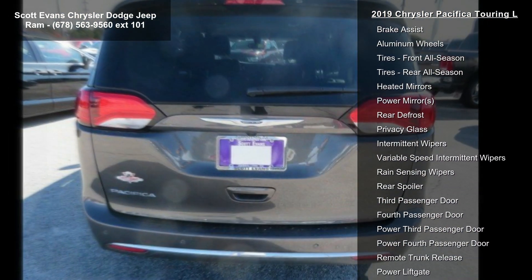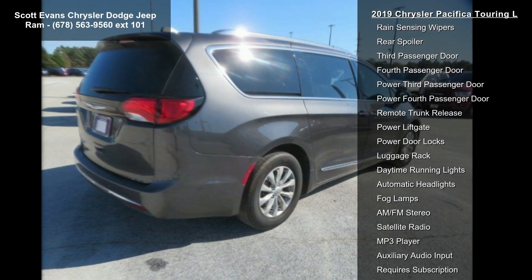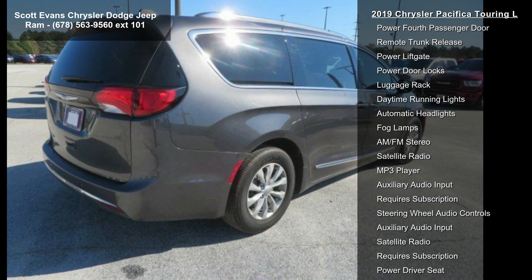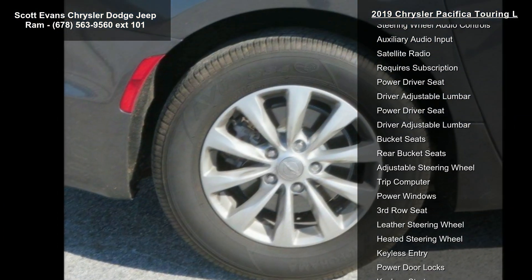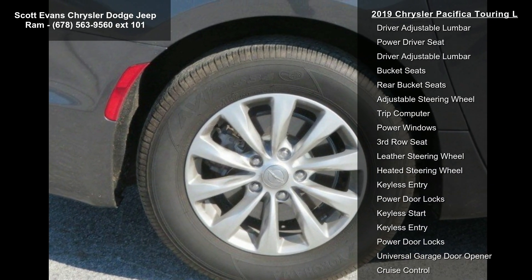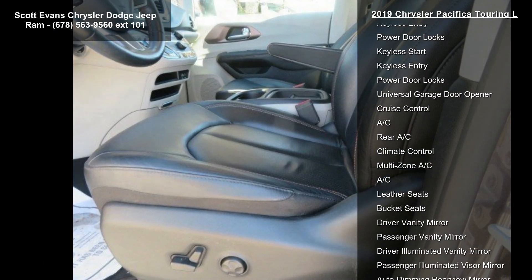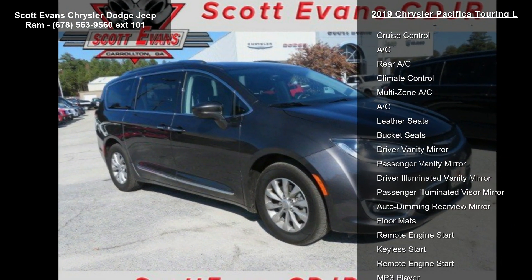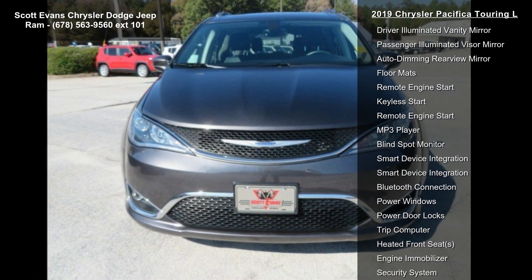Portable air compressor. Engine: 3.6L V6 24V VVT PGI with ESS. Standard tires: 235/65 R17 BSW. Quick order package 27L included, featuring the 3.6L V6 24V VVT PGI with ESS engine and 9-speed 940 ATE automatic transmission.